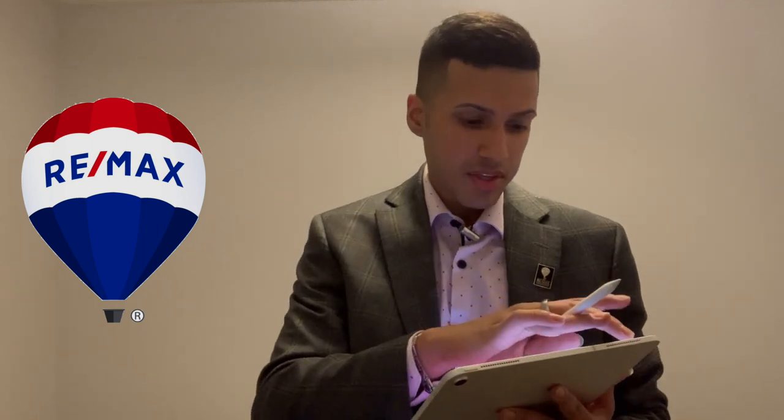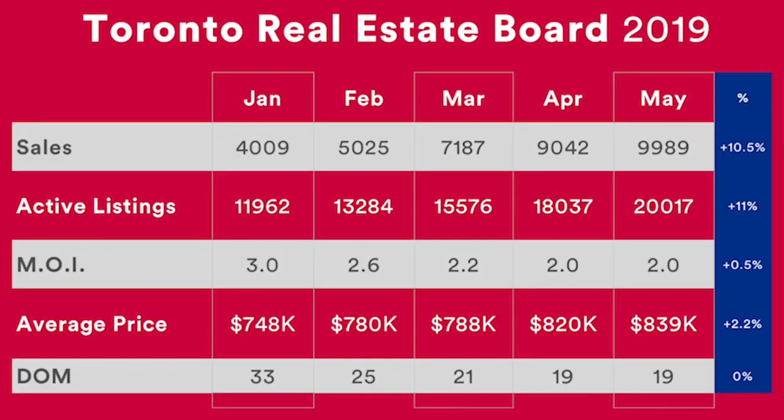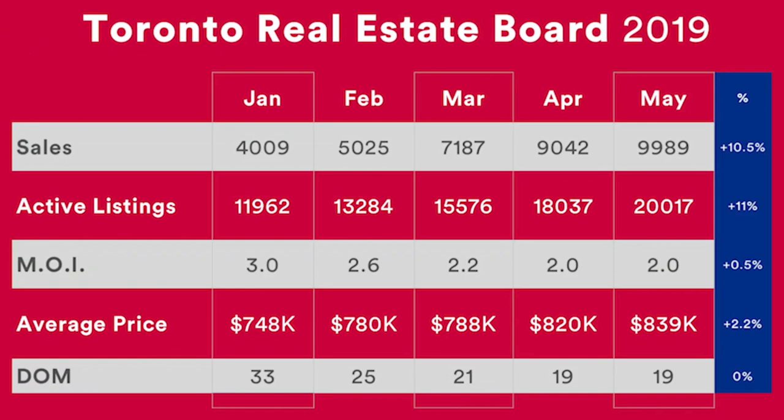I'm going to show you five charts that I think you may find interesting. The first chart displays the sales, active listings, months of inventory, average price and days on market. You can see that there was a similar increase of sales and active listings from April to May 2019, which was just almost about 11% increase. The months of inventory has been constant, although it is a lot lower than it was in January — we're looking at three months of inventory in January and two months of inventory in May.